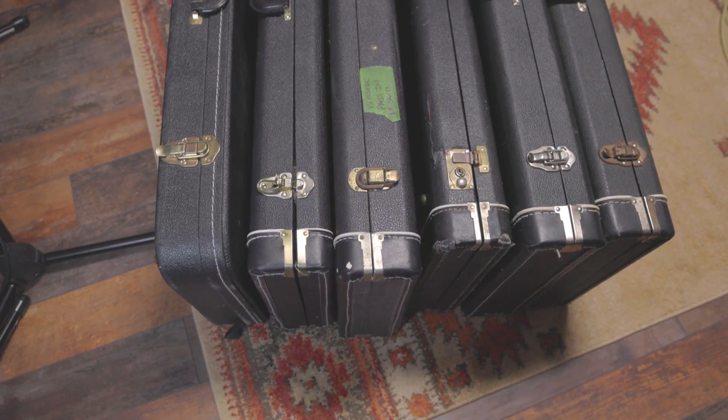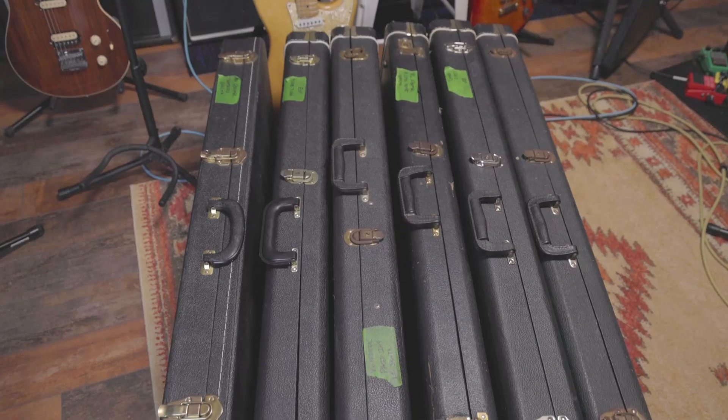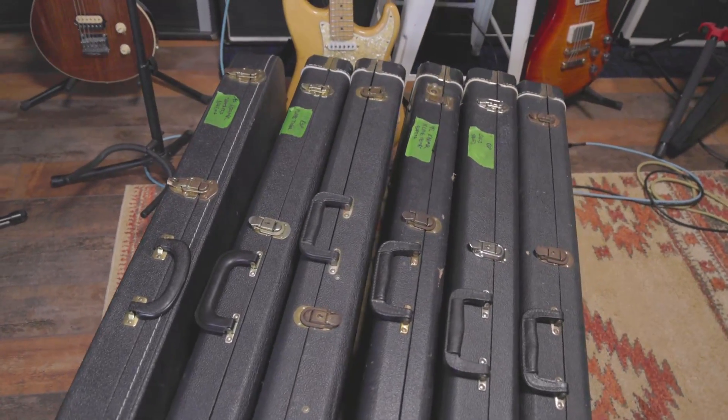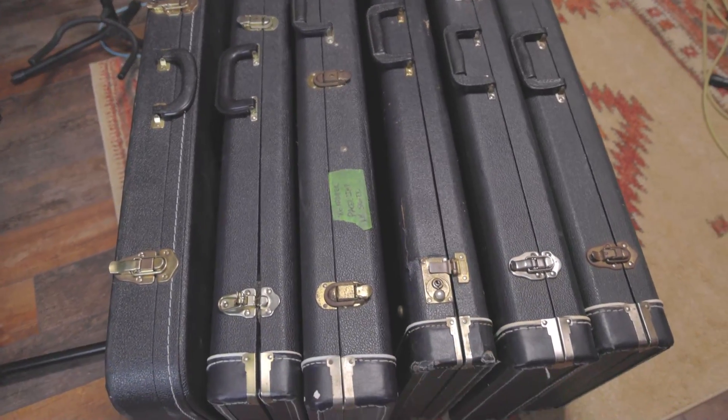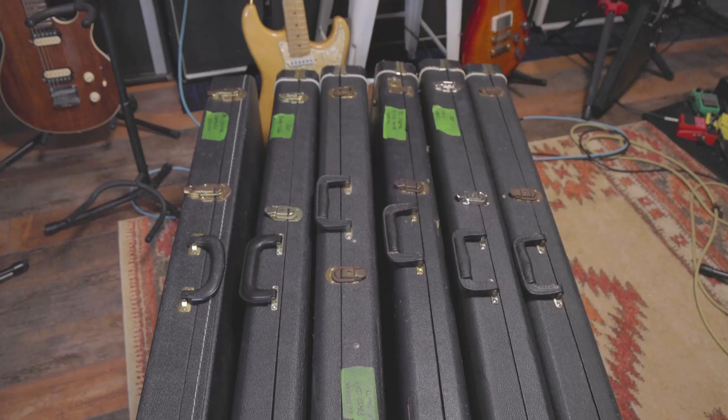Hey everybody, welcome back to another episode of Tanner's Favorite Things. I'm Tanner Knight, and today we're going to have a little teaser — no playing, no plugging anything in. We're just going to talk about what the hell is in front of me. We've got six guitars right here.